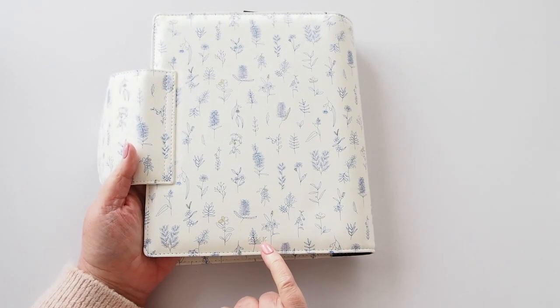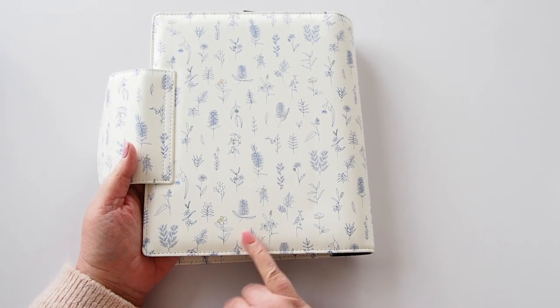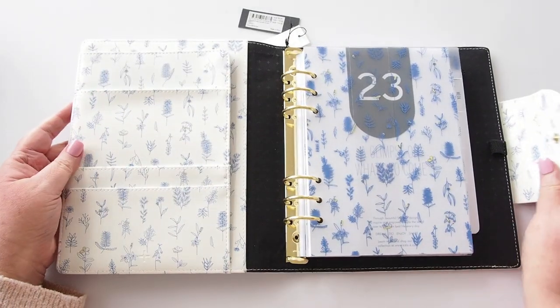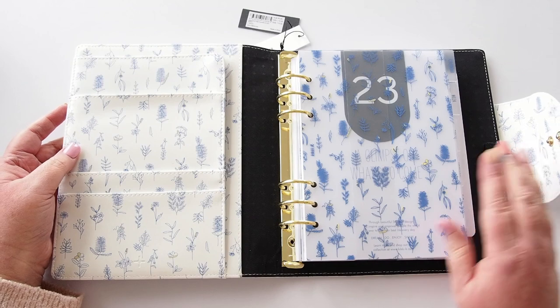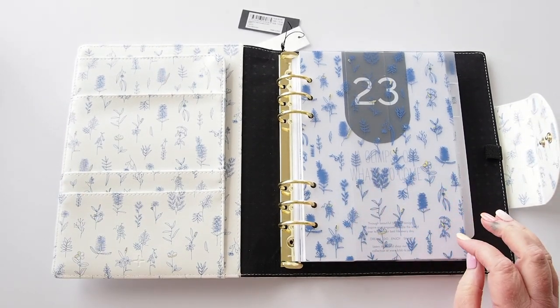At the back, 'Kiki K' is debossed in the usual place. The illustrations are very pretty — I'm a bit into line art at the moment. There's an elastic pen loop here as well. I'm really drawn to this dashboard; it's very pretty. Let's cut it open.